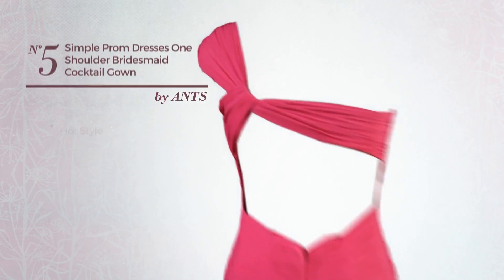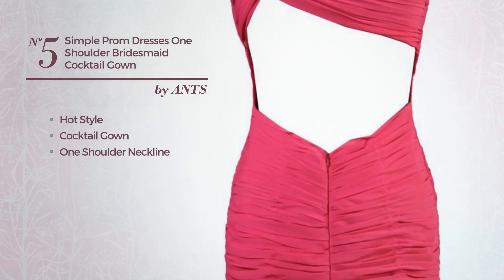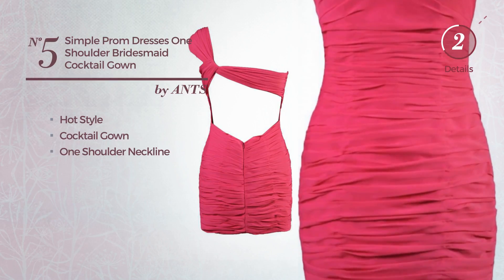Number 5. A hot style in this cocktail gown, featuring a one-shoulder neckline, produced with quickly drying fabric. Available just in this color.